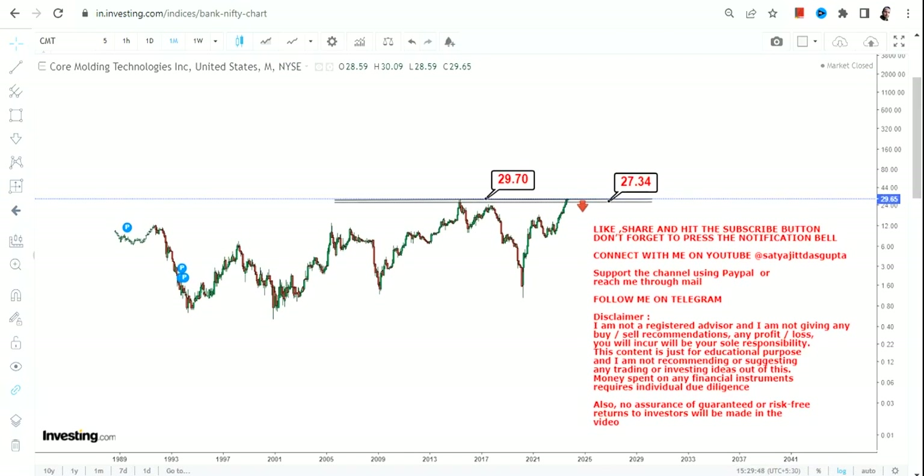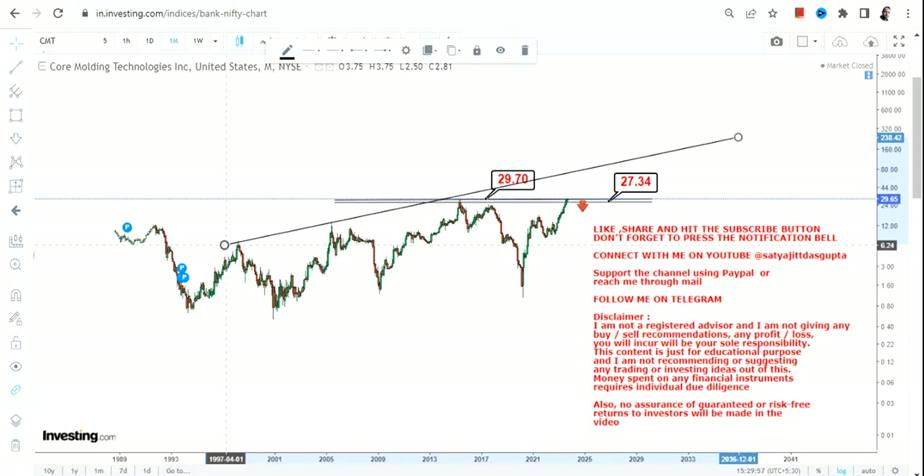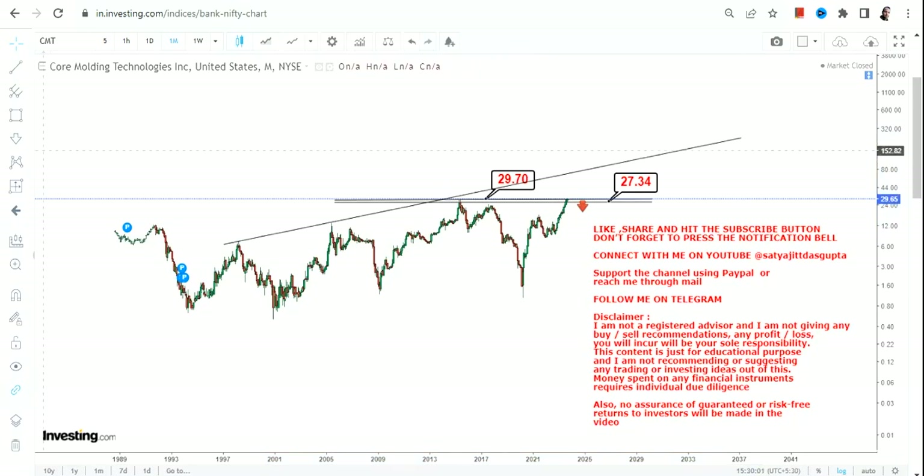After this breakout, it is mandatory for CMT stock to sustain above $29.7. It has already surpassed that level, but sustaining above it going forward is the key requirement.